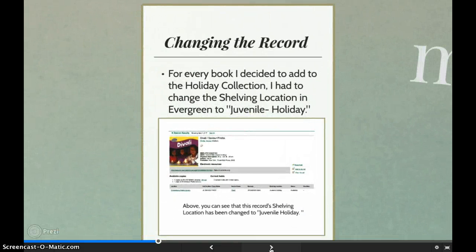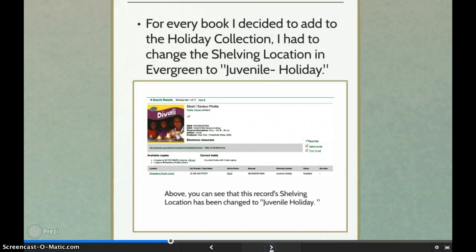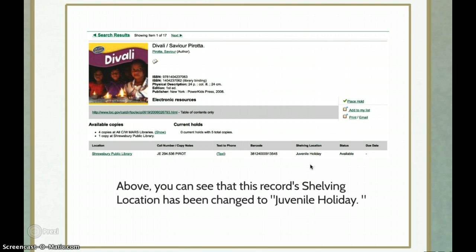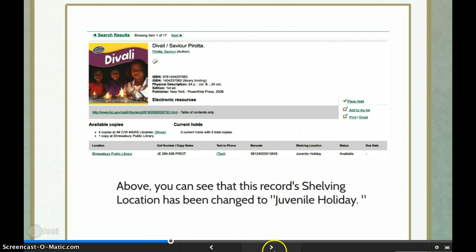To start, I searched for each holiday in Shoesbury's catalog and added all the titles to their specific holiday lists that we might want to change to the holiday shelf location. If you take a closer look at this picture, you can see the shelving location in the record — it says juvenile holiday. It's a simple change in the catalog, but assessing which books should be added, organizing and finding them, then labeling them was the most time-consuming part.